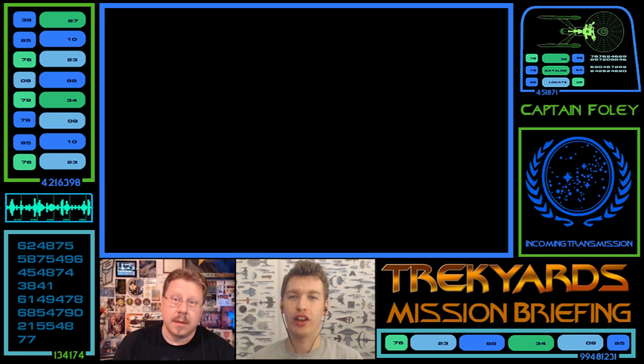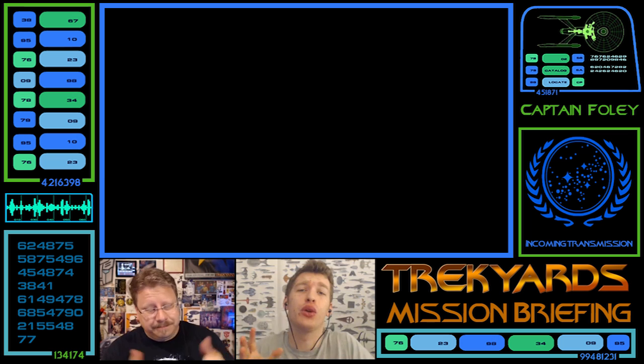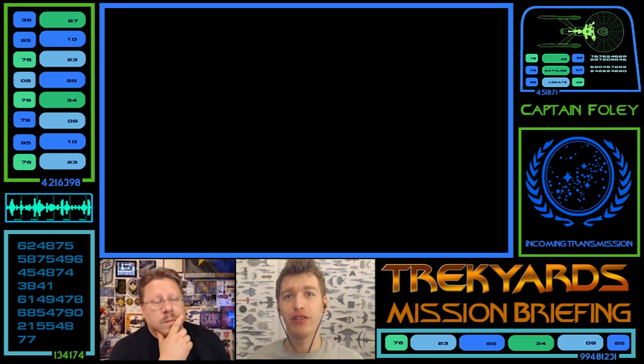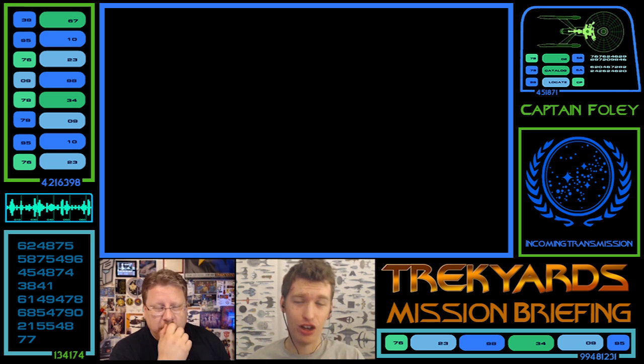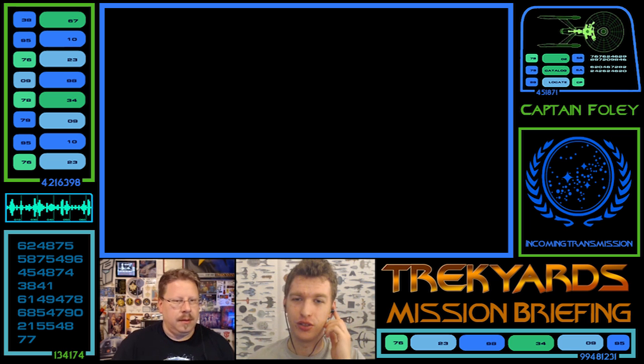Welcome back, one and all, to Trek Girls Mission Briefing, your weekly Wednesday dose of Star Trek discussion, theorization, review, first look — all the above — of this big multiverse of Star Trek, from canon, non-canon, aliens, federation, anything in between.